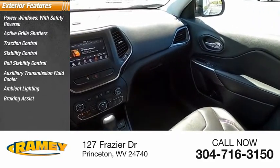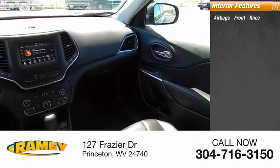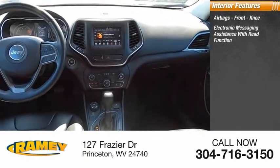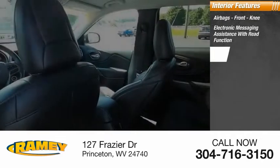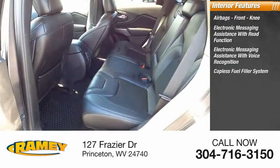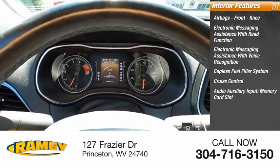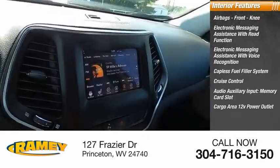Ambient lighting, braking assist, power brakes. Inside you'll find airbags, front knee airbag, electronic messaging assistance with read function, electronic messaging assistance with voice recognition, capless fuel filler system, cruise control, audio auxiliary input, memory card slot, cargo area 12-volt power outlet.